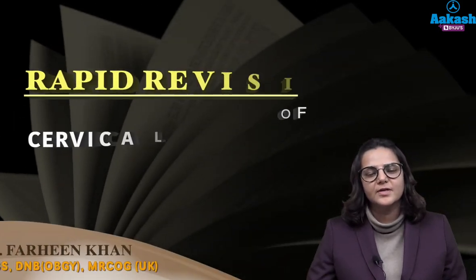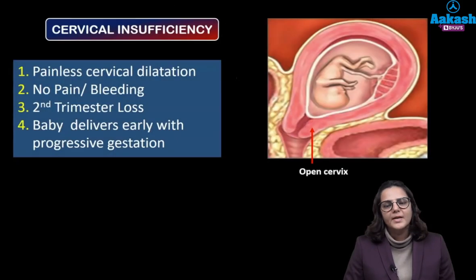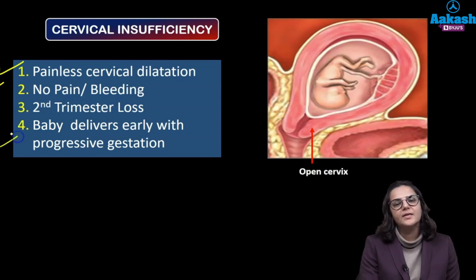Hello friends, I'm Dr. Farheen and today we'll be discussing about cervical insufficiency. The main cause of second trimester loss is cervical insufficiency. As the name suggests, the cervix is insufficient or incompetent. Most of the time the cervix is open, so the patient has painless cervical dilatation — there is no pain or bleeding. It results in second trimester pregnancy loss and the baby delivers early with every progressive gestation.